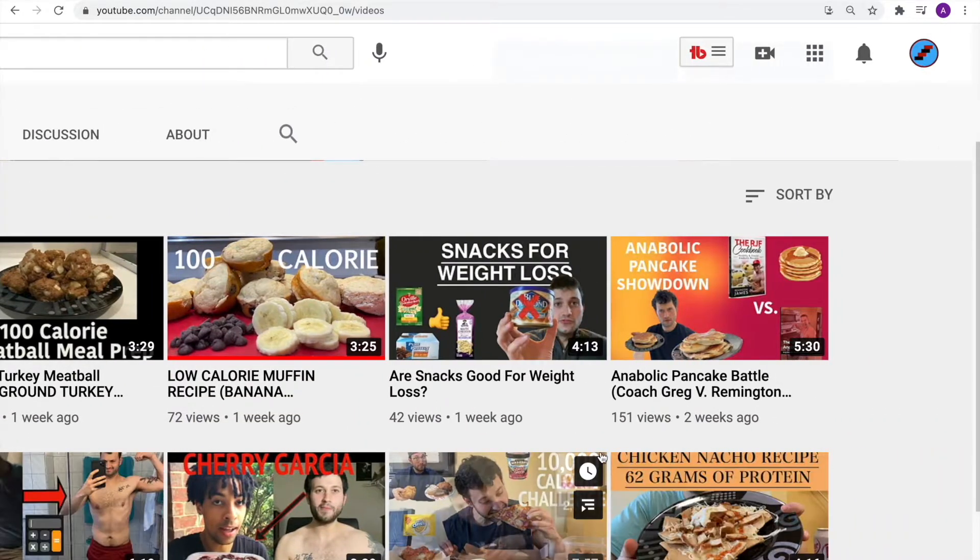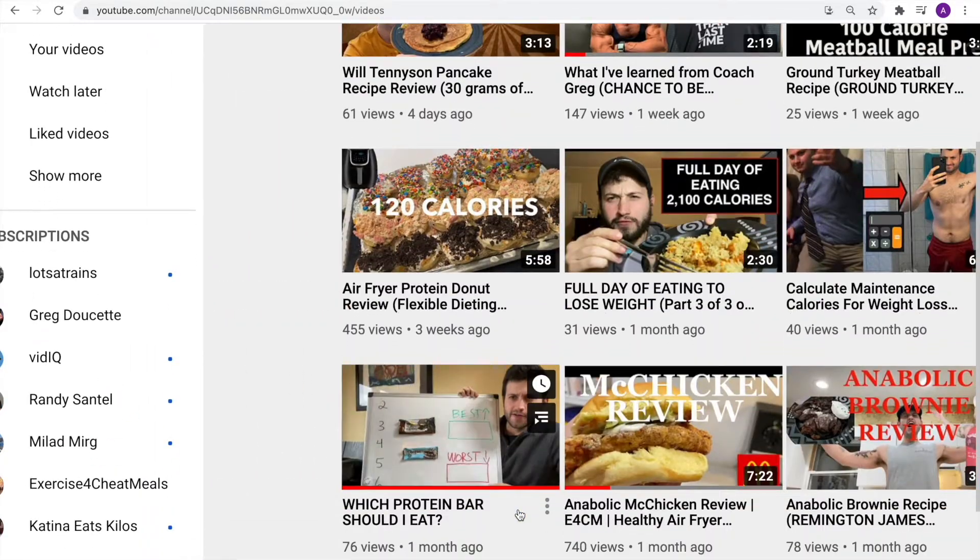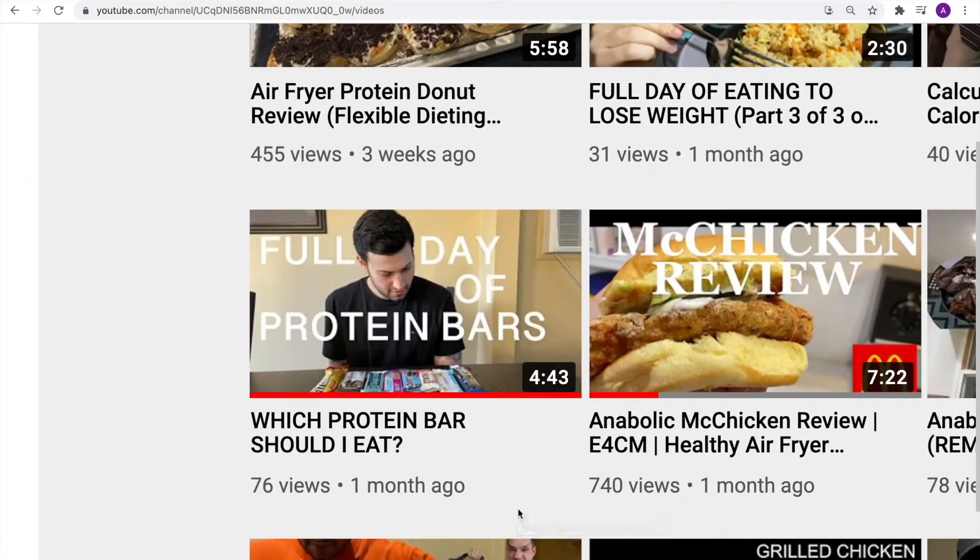Maybe another epic cheat day — this video has almost 600 views. You know what people want to see? Another protein bar review. Look at that, almost 100 views.